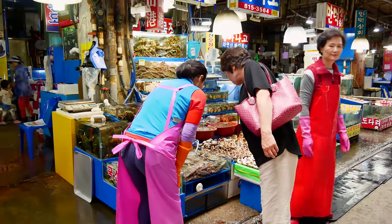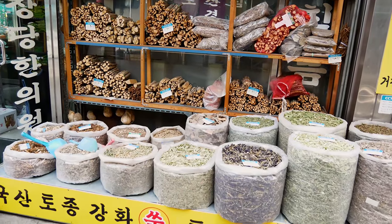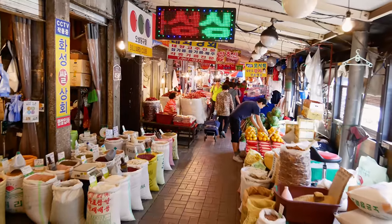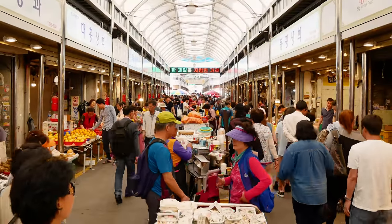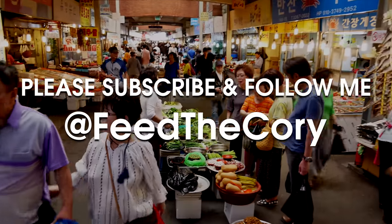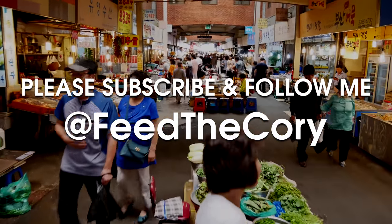I hope you found this video interesting and helpful if you're planning a trip to Seoul. Some honorable mentions that didn't make it into this video: Garak Market, Mangwon Market, and Banghakdong's Dokebi Market. There are just so many markets to experience in the city. Thanks for watching — please subscribe and see you in the next video!